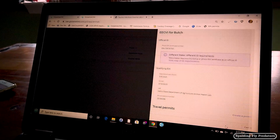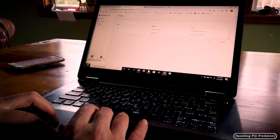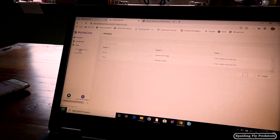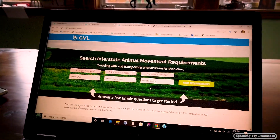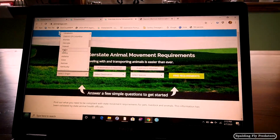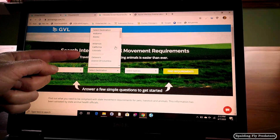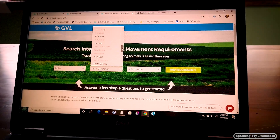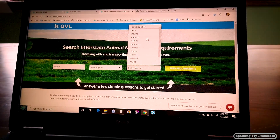Before you travel, it's also a good idea to check over here in the help section — there's a section called animalregs.com. This will allow you to look up what the requirements are for whichever state you're traveling to. We are in Idaho here, so we put that we're going from Idaho, and these are all the states that recognize this digital system and are part of it. We're going to say we're going over to Washington and that we're taking horses.